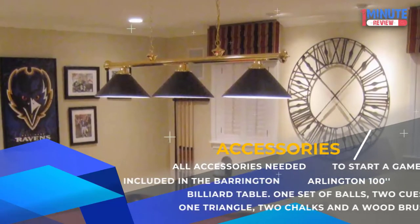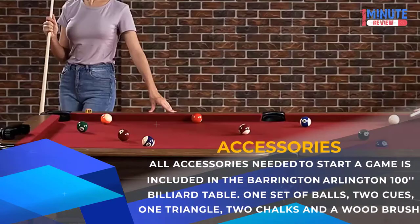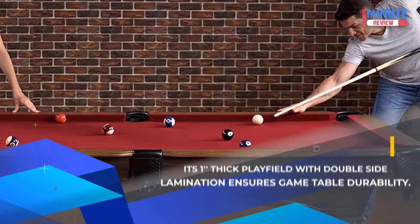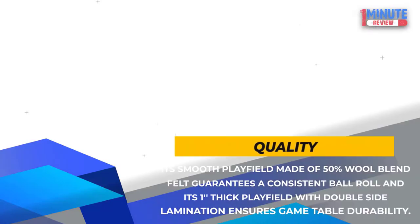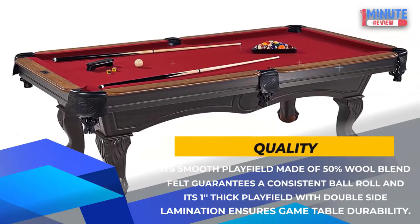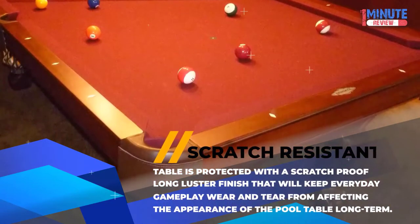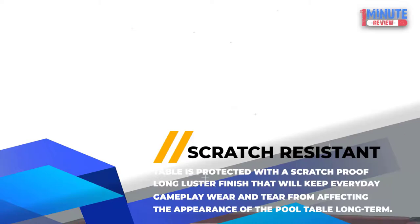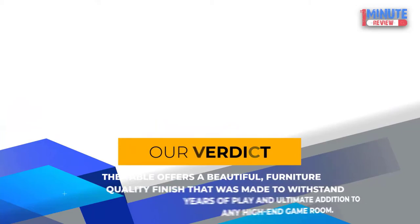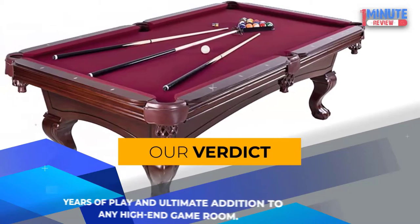Accessories: All accessories needed to start a game are included with the Barrington Arlington 100 Billiard Table: one set of balls, two cues, one triangle, two pieces of chalk, and a wood brush. Quality: Its smooth playfield made of 50% wool blend felt guarantees a consistent ball roll, and its thick playfield with double-side lamination ensures game table durability. Scratch Resistant: The table is protected with a scratch-proof long-luster finish that will keep everyday gameplay wear and tear from affecting the appearance of the pool table long-term. Our Verdict: The table offers a beautiful furniture-quality finish made to withstand years of play — the ultimate addition to any high-end game room.